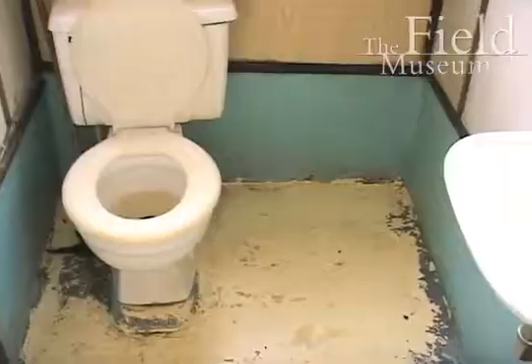This is the back of the boat. We're not the cleanest. We do actually have bathrooms in the boat, and we even have a shower.